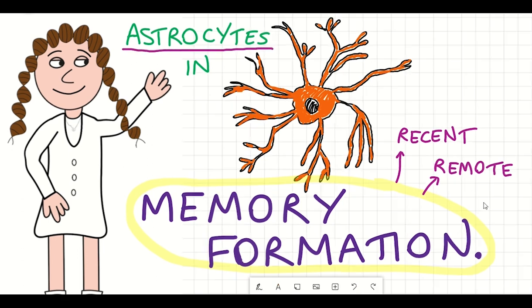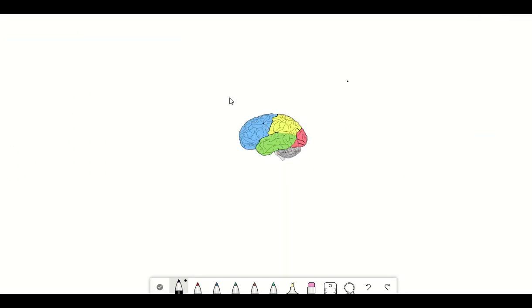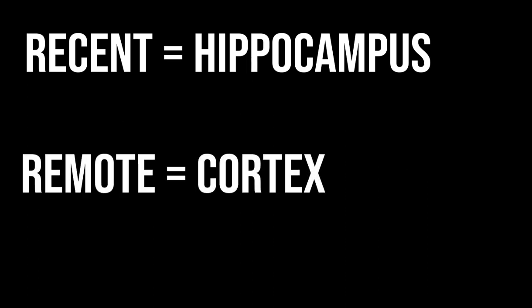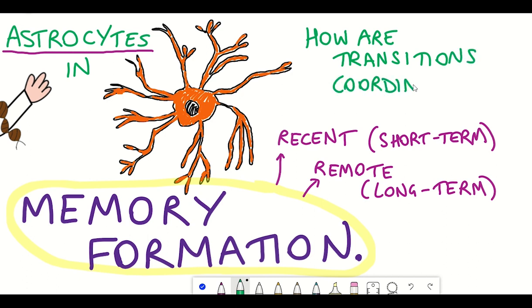Recent and remote memories are just alternative ways of saying short-term and long-term memory. The fascinating thing is that the organisation of recent and remote memories changes as the memory becomes more mature. A simplified overview is that recent memories depend initially on the medial temporal lobe, including the hippocampus, and then remote memories depend more on other brain regions, in particular the cortex. The really interesting question is how new memories that form in the hippocampus are transformed into remote memories in the cortical networks.